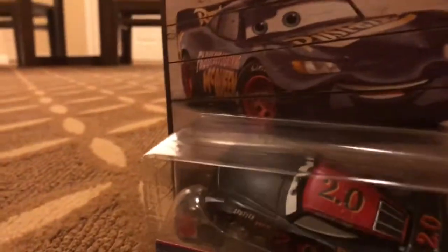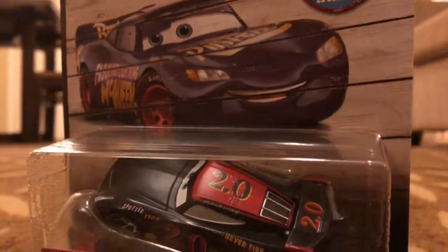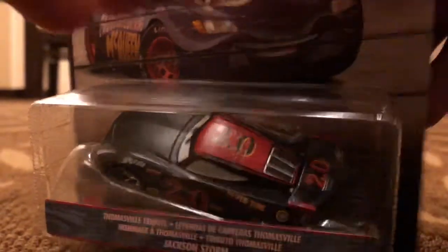I'm going to open up the car and show you who the car is. It's Thomasville Jackson Storm.